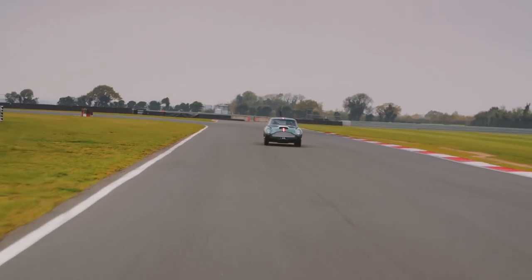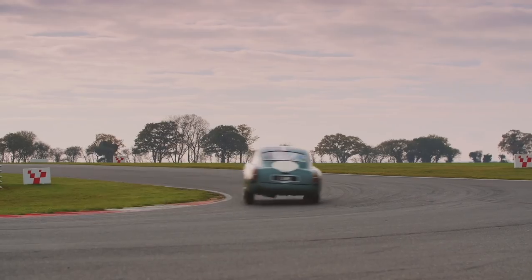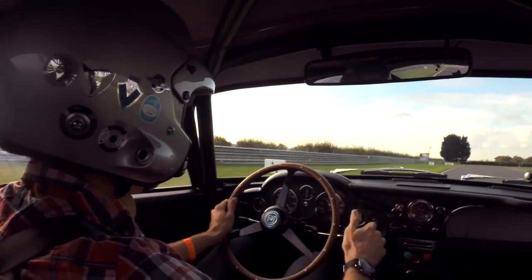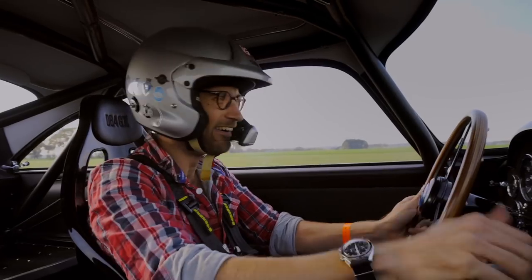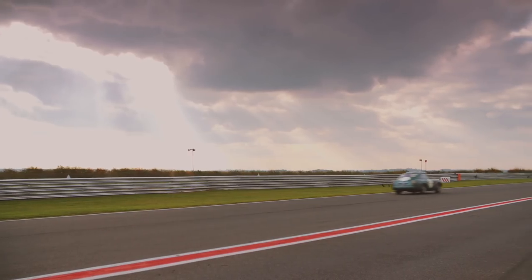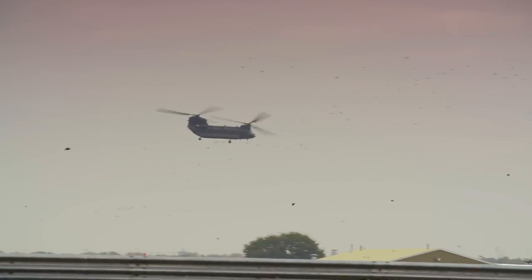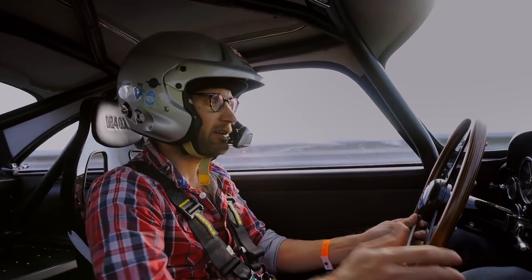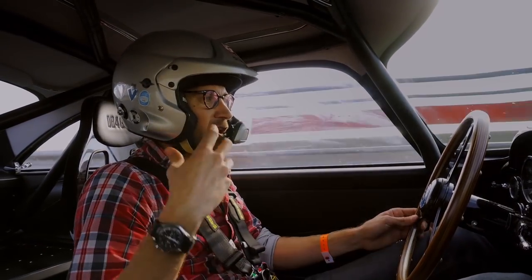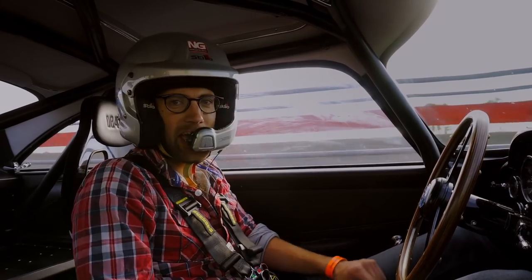We'll go for one more lap. There are a lot of track day cars out there at the moment — you can spend £1.5 million plus taxes. But this is, without a doubt, where my money would go. I wish just occasionally we could do Smell-O-Vision, because the smell of fuel in here mixed with the Connolly leather — it's such a heady mix.